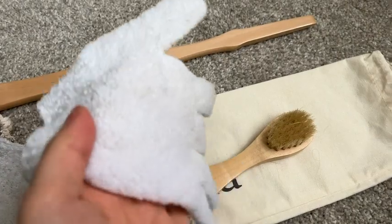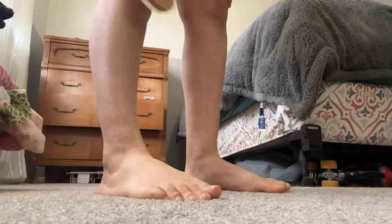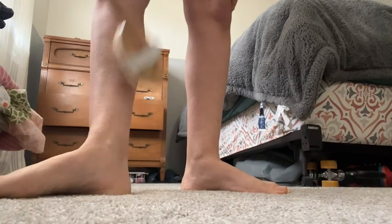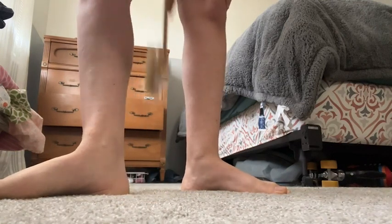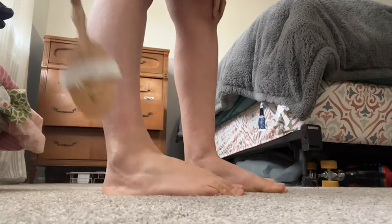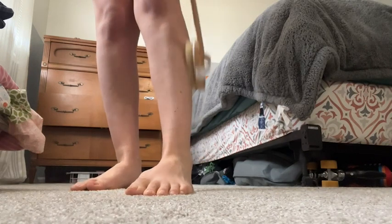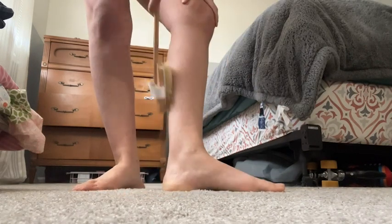It comes with two different brush heads, a pair of gloves, and this wooden handle is actually removable. When you first start out, the exfoliation can seem a little intense, especially in your sensitive areas like face, neck, and chest. It's nice that you can use those gloves to get your skin used to the exfoliating.